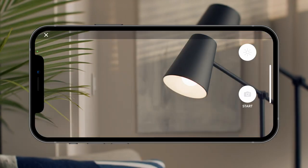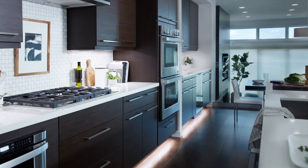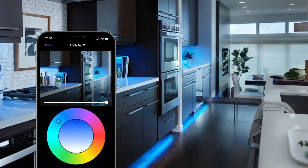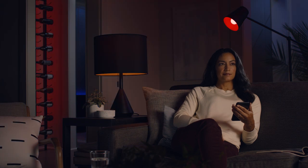Personalize the app experience with pictures of your house. Explore different light colors and brightness within the app using our patented True Image technology. Find and save your perfect color with enhanced color control.